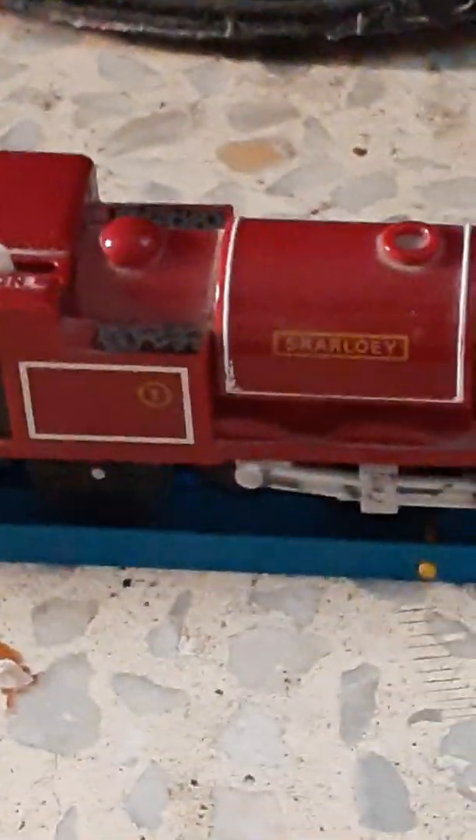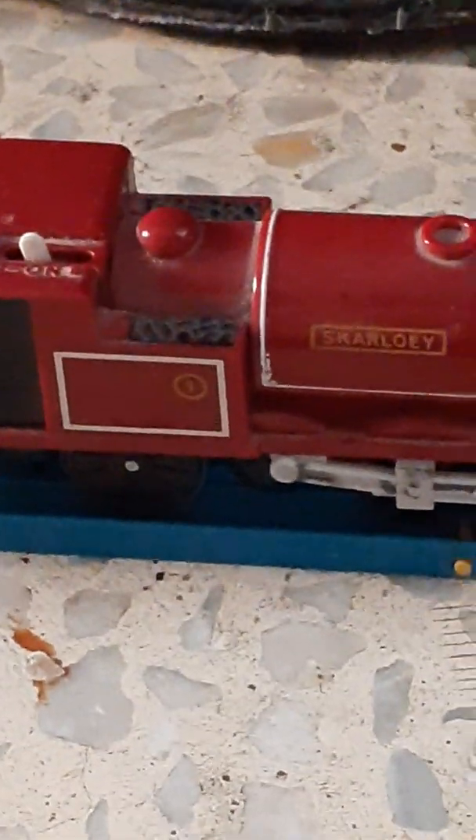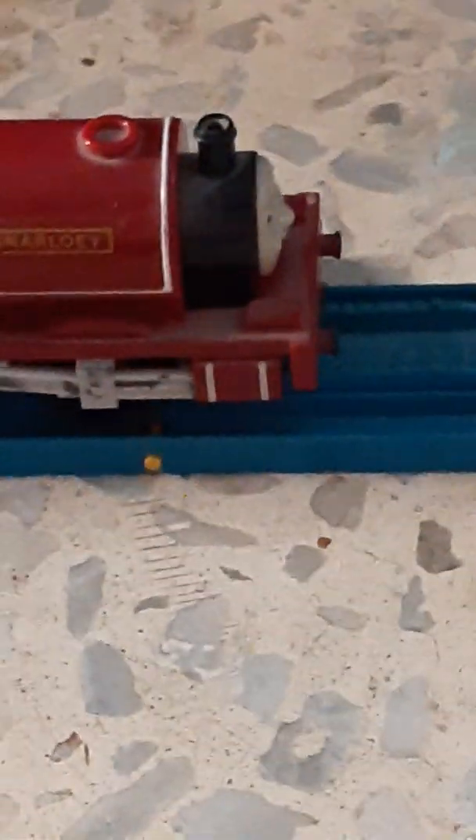He's a steam engine — see, the coal is there. Scarloey is a narrow-gauge engine and he's much smaller than Thomas. Scarloey runs on narrow rails.